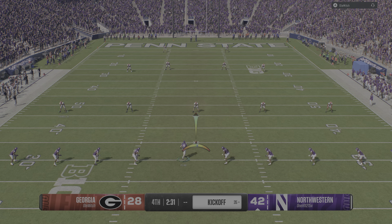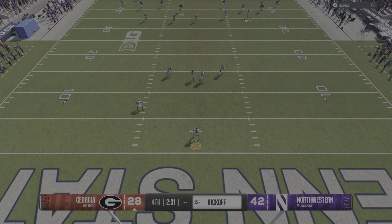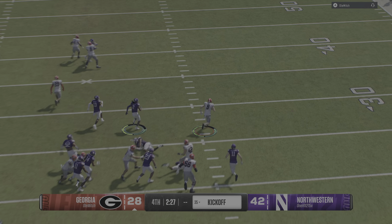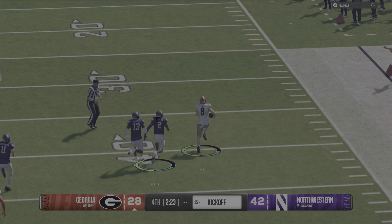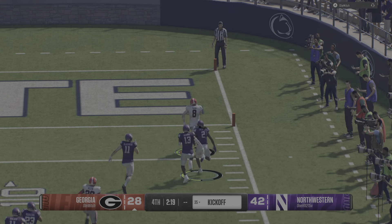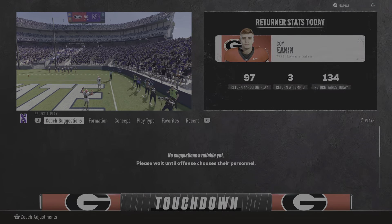He's on so much fire, you might as well just send everybody — blitz everybody, live with the results — because everything else ain't working anyway. He'll bring it back from inside his own territory. Can they catch him? He will score! Touchdown, Dawgs!